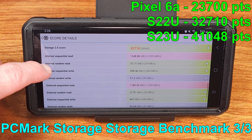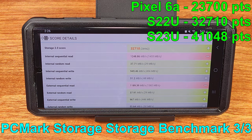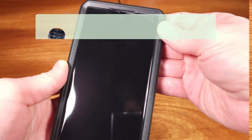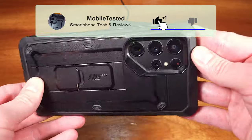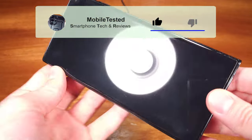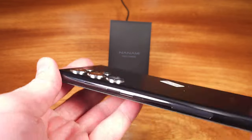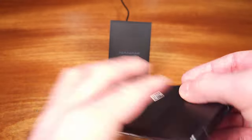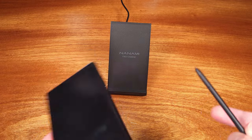The S23 Ultra is also getting the Adreno 740 versus the Adreno 730 found in the S22 Ultra, which should help with gaming a bit. The main camera in the S23 Ultra is the new 200-megapixel camera, and the quality uplift should be pretty significant. I'll be comparing pictures and video in 1080, 4K, and 8K later on.